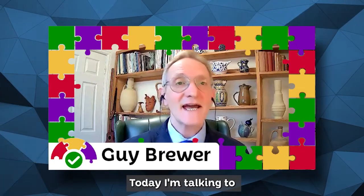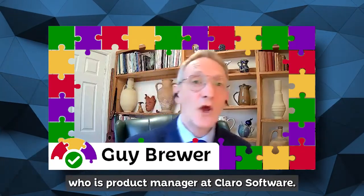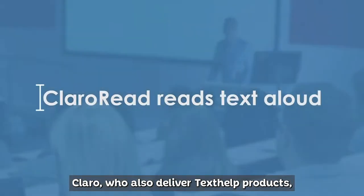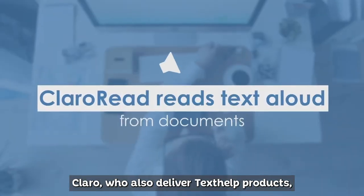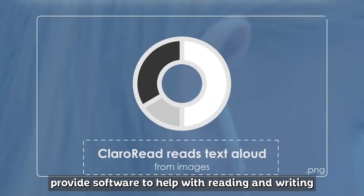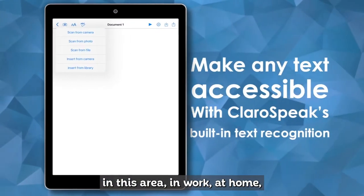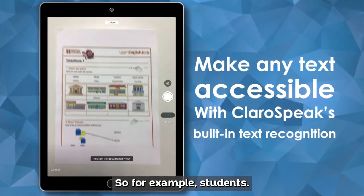Hello and welcome. Today I'm talking to Dr. Stuart Marsden, who is product manager at Claro Software. Claro, who also deliver Texthelp products, provides software to help with reading and writing and much more for people with challenges in this area — in work, at home and in learning, for example, students.